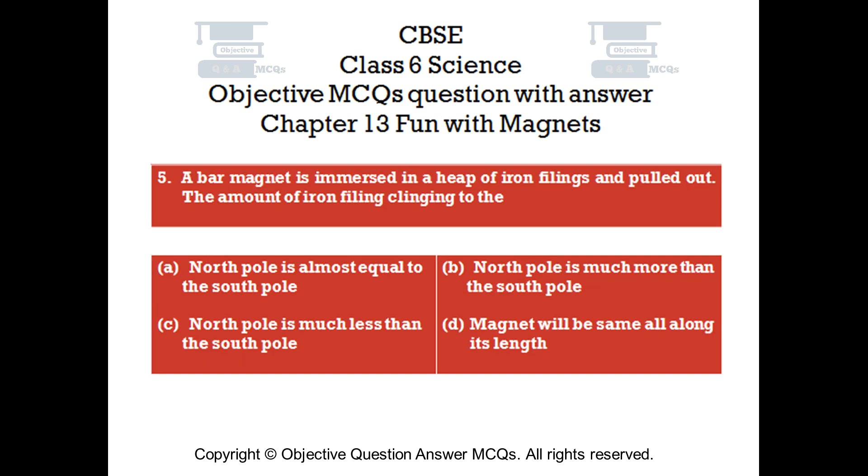Question number 5. A bar magnet is immersed in a heap of iron filings and pulled out. The amount of iron filings clinging to the: Option A: North pole is almost equal to the south pole. Option B: North pole is much more than the south pole. Option C: North pole is much less than the south pole. Option D: Magnet will be the same all along its length.